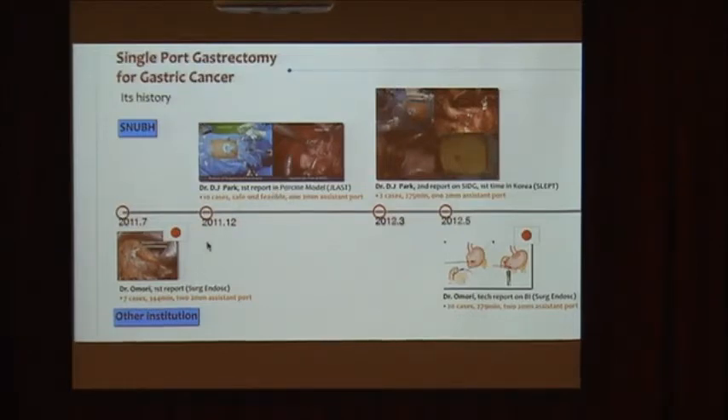We reported our first two clinical cases in March 2012. The operation time decreased but was still long compared with multi-port laparoscopic surgery. We first performed pure-type single-port distal gastrectomy and total gastrectomy in November 2012. After that, Dr. Kong from China reported single-port distal gastrectomy with D2, but when we look at the photographs carefully, we cannot say it is a true D2 dissection. We then reported 30 cases of pure SIDG, reducing operation time to 170 minutes with low complication rates.